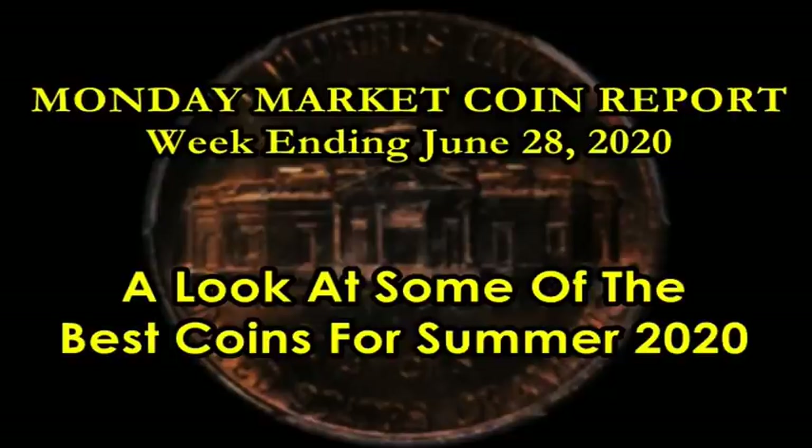If this is your first time here, welcome — hopefully you enjoy the Monday Market Coin Report. I do it every Sunday night. Feel free to like the video, share it too. And if you haven't subscribed to my channel, what are you waiting for? If you enjoy collecting coins and like this hobby, come make yourself at home and hit that subscribe button. Go ahead and ping the bell for instant notifications. Over 1,300 videos strong — thank you for your views and support through 10 years of this coin collecting YouTube presence.